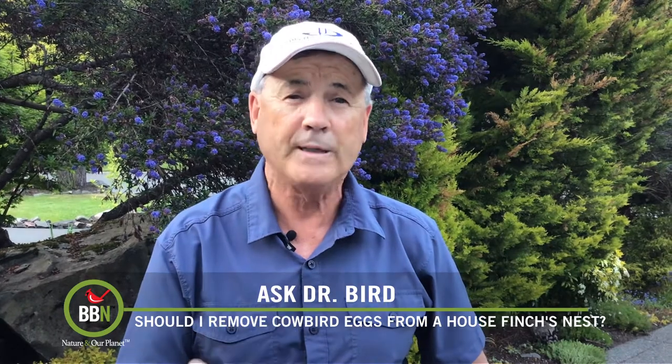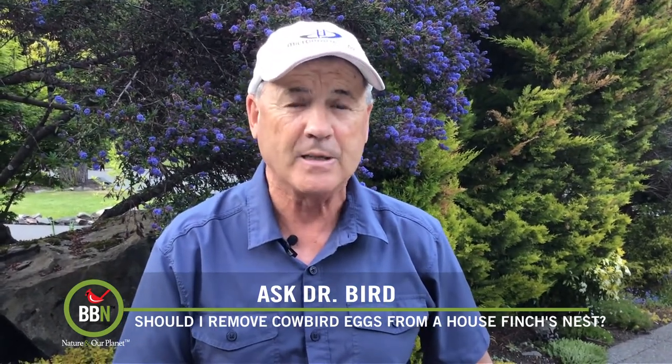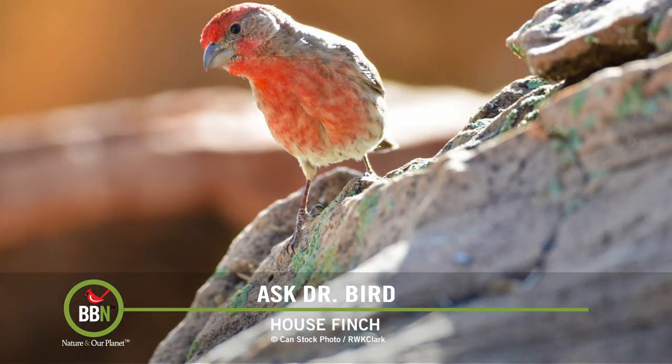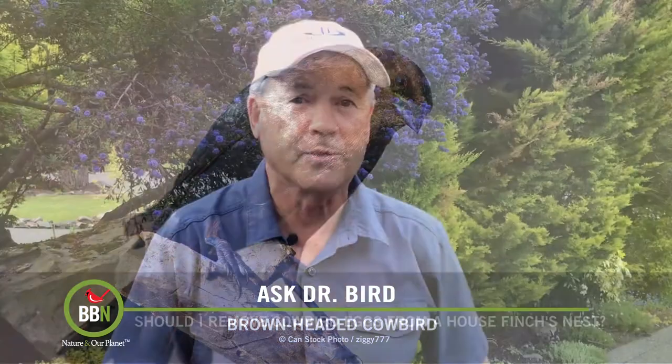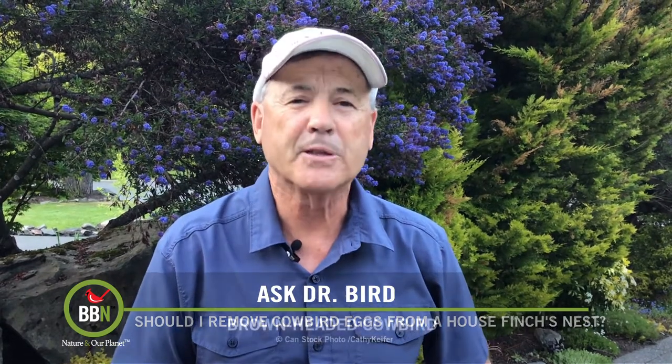First and foremost, it's totally illegal to tamper with the nest and eggs of any migratory bird species, including house finches and even cowbird eggs. Second, the cowbird's parasitic behavior is a natural process and we really should not interfere with it. Brown-headed cowbirds, which are far too often vilified by the public, are in fact quite interesting birds — they deserve to live too, right? And one more reason: one study suggests that if you remove the cowbird egg, there is a chance that the house finches might desert their nest.